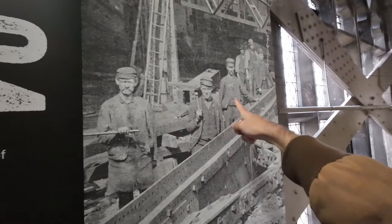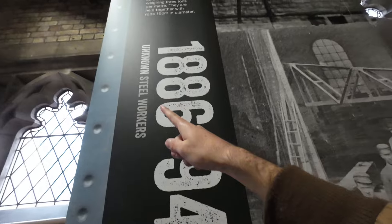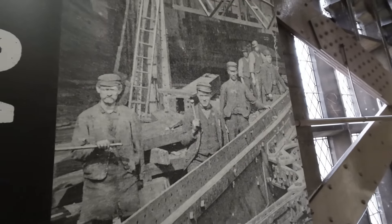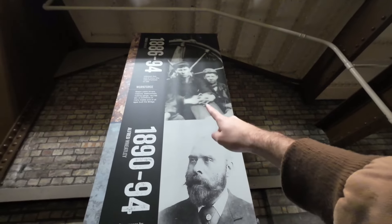It took eight years to complete and was completed in 1894. I love pictures like this — you can see the workers here working on the bridge. They're listed as unknown steel workers, so they don't even have their names. I wonder if they knew at the time they were building something so iconic. Up there it shows the child labor, the children working on the bridge.